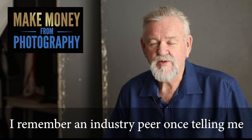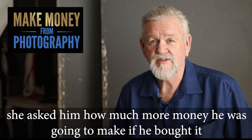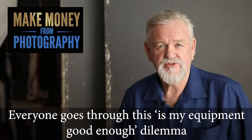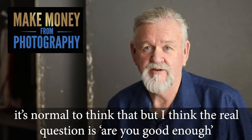I remember an industry peer once telling me how he told his wife that he needed a more expensive camera. She asked him how much more money he was going to make if he bought it. That was the end of that argument. Everyone goes through this 'is my equipment good enough' dilemma. It's normal to think that, but I think the real question is: are you good enough?